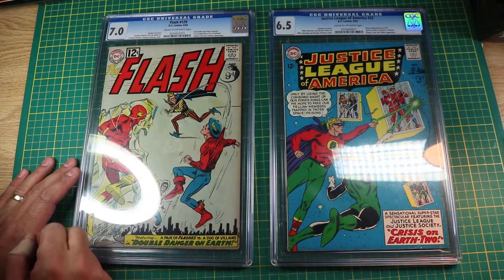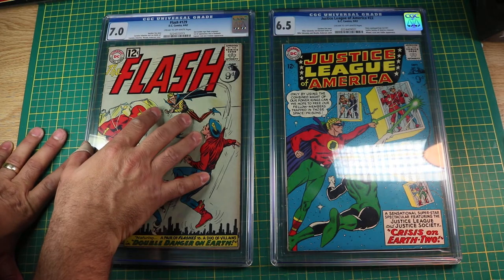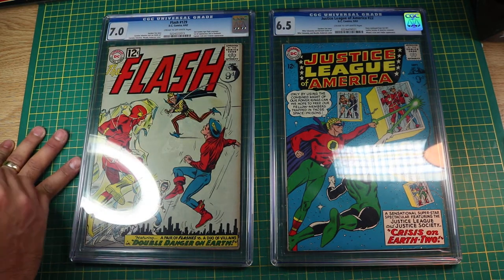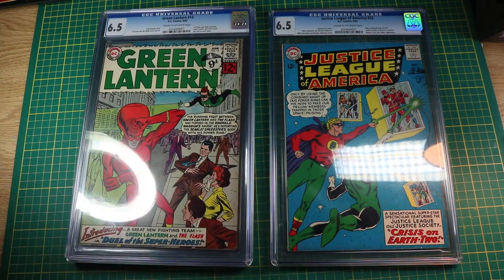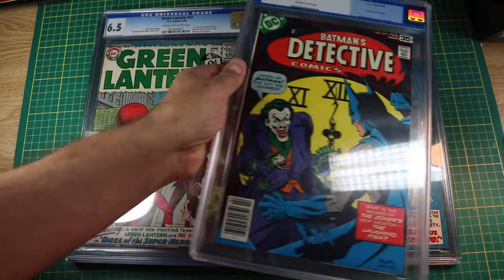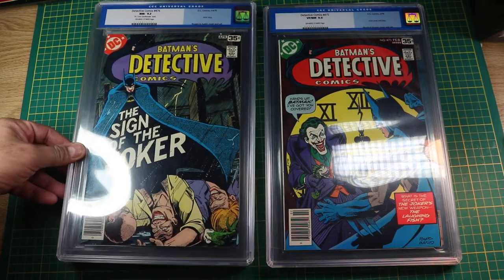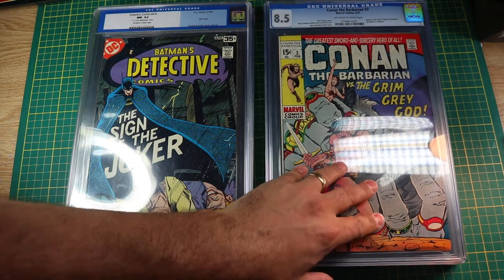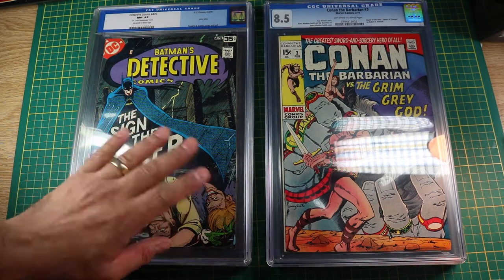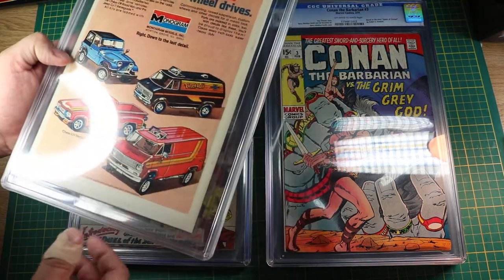First off, we have some slabs that Arnold wanted to have worked on and then resubmitted. Here we have a Flash, I'm not sure what issue it is, at number 129. And then we also have a copy of Justice League of America 22. He also has a couple of really cool-looking Green Lantern books — Green Lantern 13, a Detective Comics 475, as well as a Detective Comics 476, and a Conan the Barbarian number 3. All of these slabs will be cracked, worked on, cleaned, pressed, and then resubmitted.